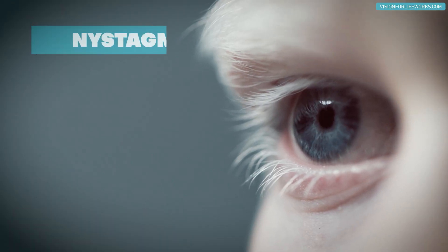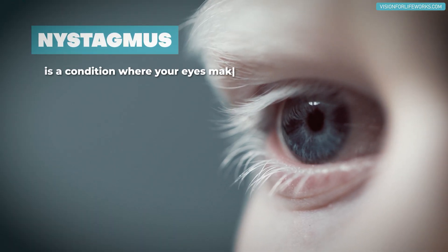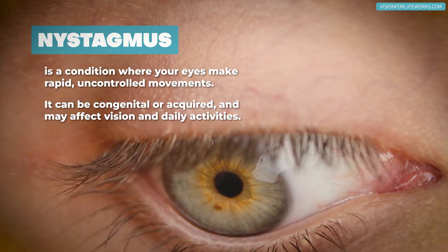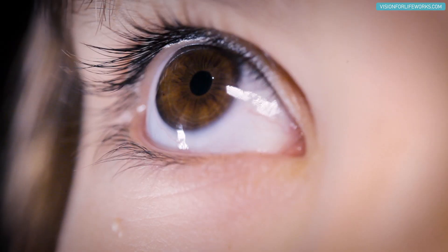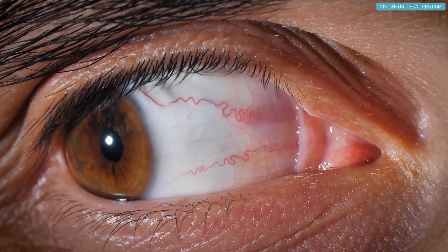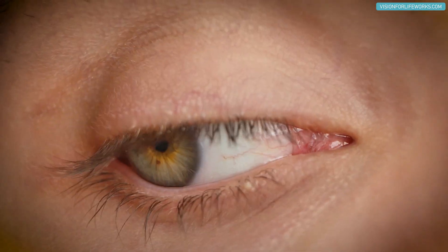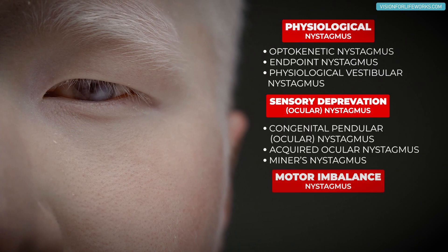If you're not familiar with nystagmus, it means that an eye is moving or wobbling around and it's not staying consistently stable. You can have downbeat nystagmus, some that go side to side, and some that go in almost a circular type of motion — there are a lot of different types.